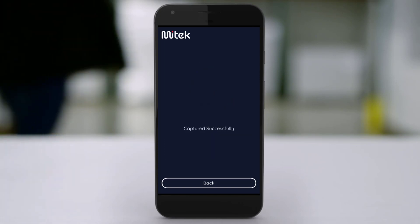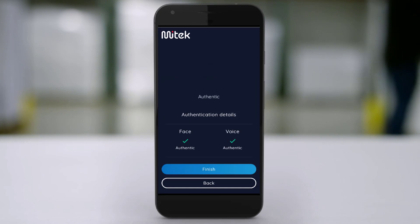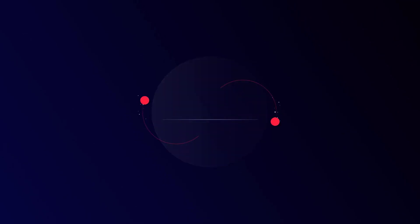If you'd like to learn more about how biometrics can help you better secure your applications, reduce help desk overhead and cost, and create a better user experience for your customers, reach out through mytechsystems.com/contact.